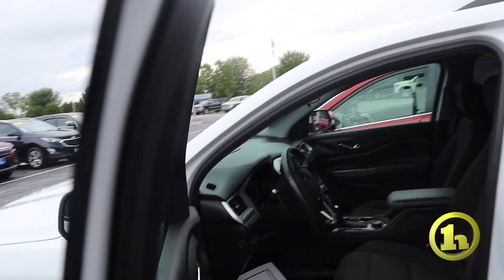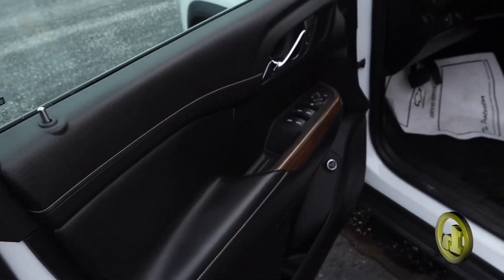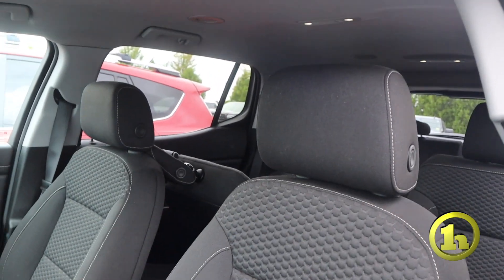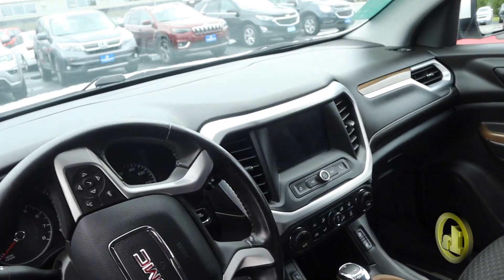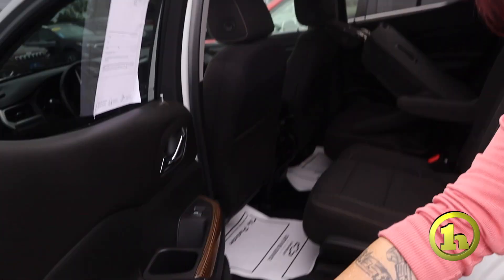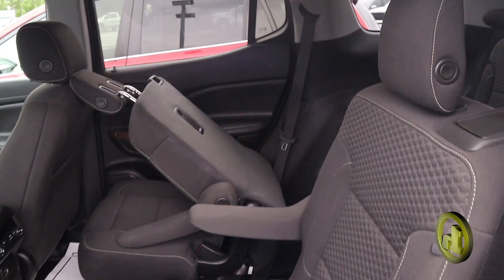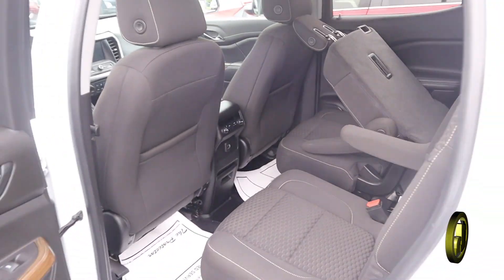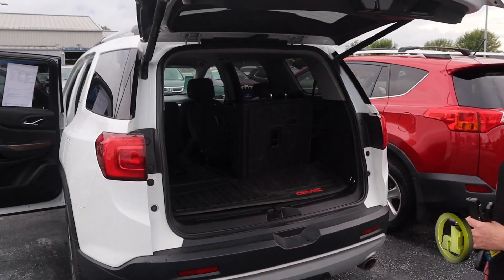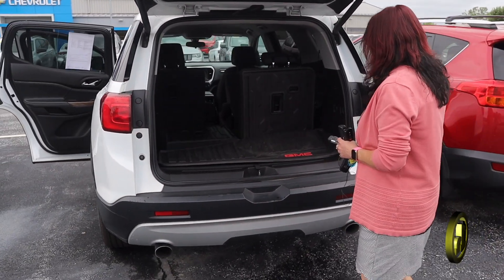This has remote start, cloth seats, but they are still heated seats. The second row is buckets again. This does have the automatic liftgate as well. Of course, both these vehicles I'm showing you are all wheel drive since your wife's going to be rolling around in this during the winter.